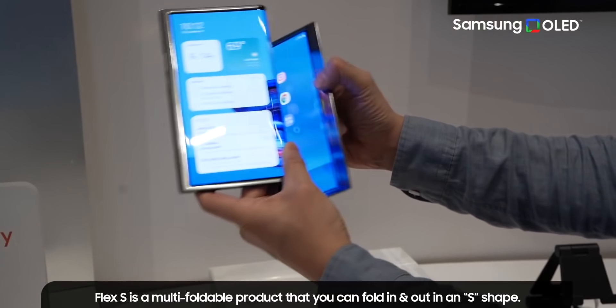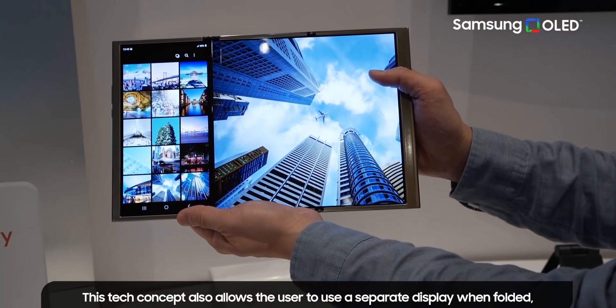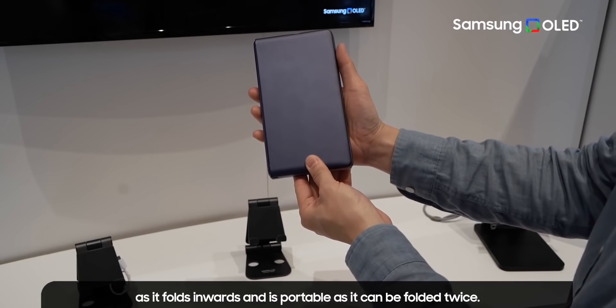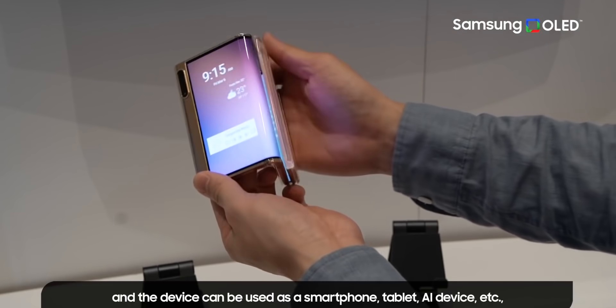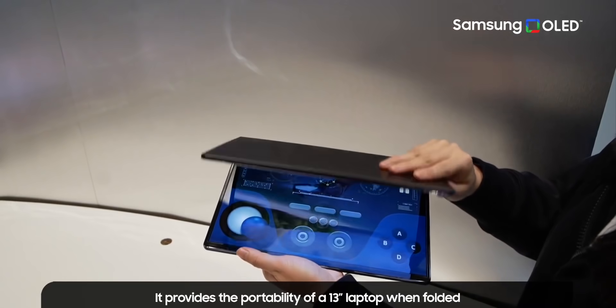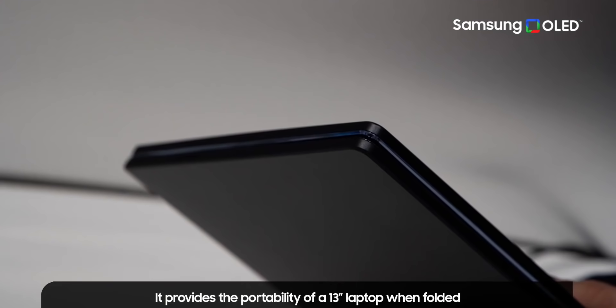Today at CES, Samsung Display — the unit of Samsung Electronics which designs and produces displays for Samsung and others — has unveiled a range of new OLED panel options including rollable smartphones, giving us a hands-on look at what we can expect from the company in the future. Keep in mind these are prototype units, but they should give us an idea of what to look forward to.